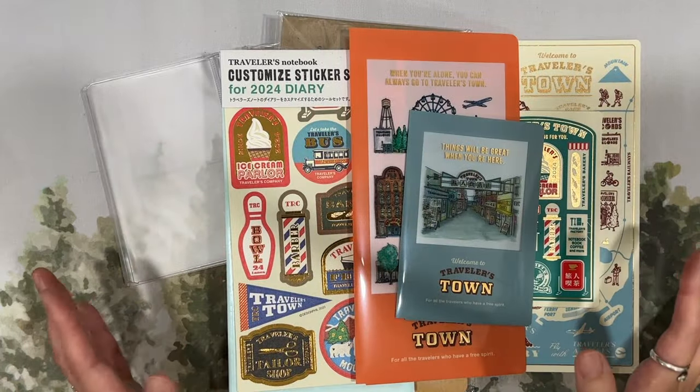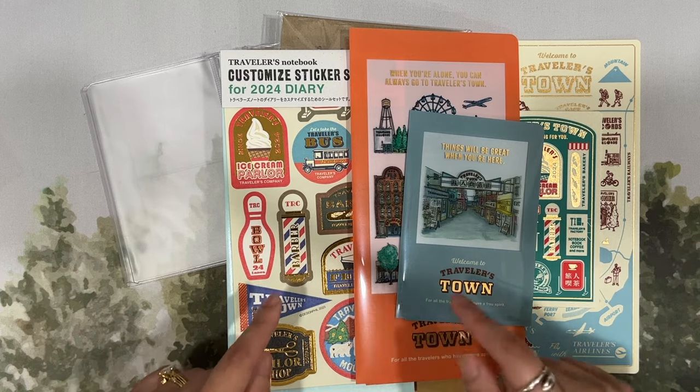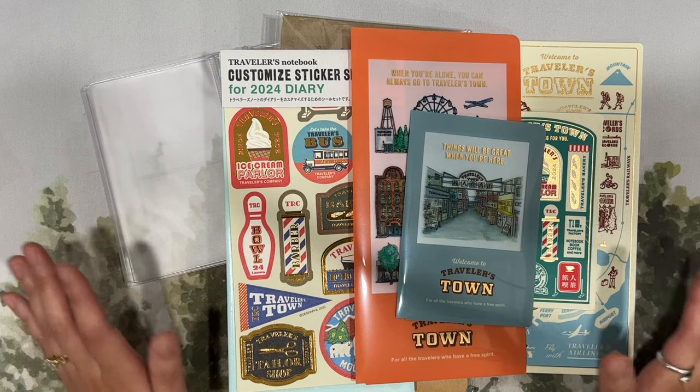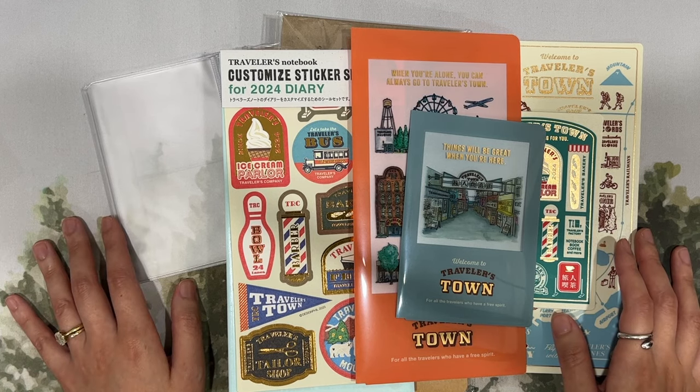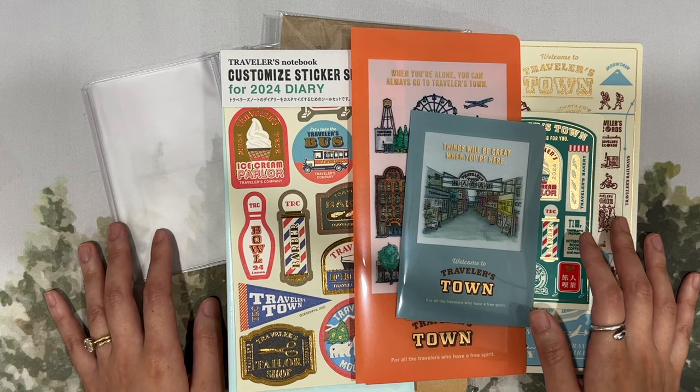So that is everything I got from Traveler's Company USA — the 2024 goodies as well as a couple of other things. I'm really excited to put everything to use in the coming months. Thank you so much for watching and I hope to see you in the next one. Take care, bye!